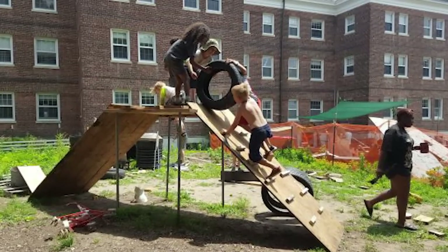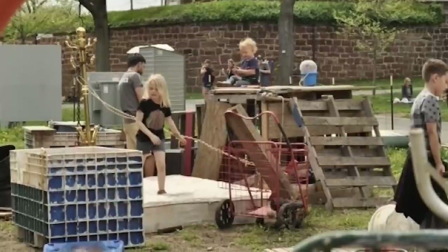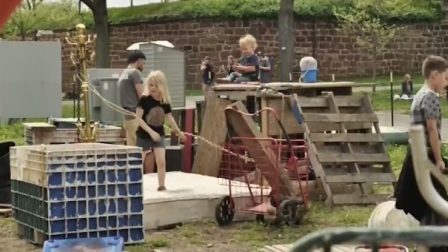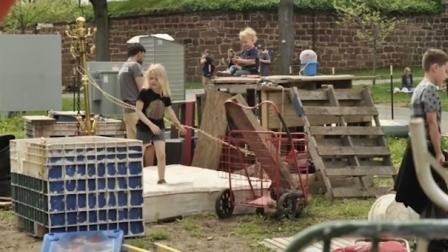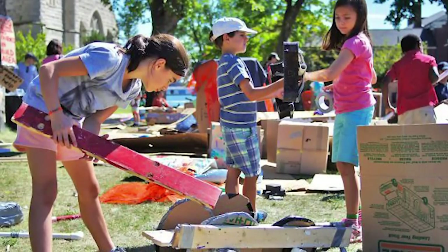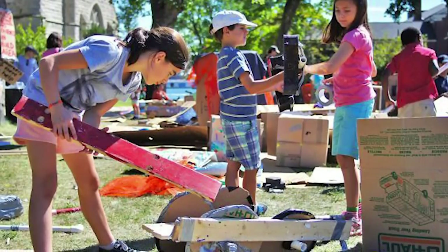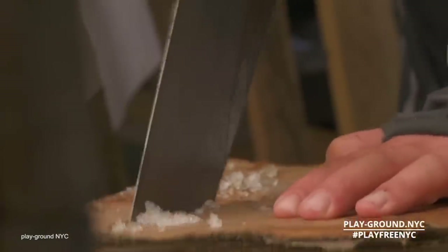This concept is becoming increasingly popular around the world, including at the playground in New York City. This 50,000 square foot adventure playground looks more like a junkyard than somewhere for children, and they're encouraged to explore. To bring home the reality of how dangerous this can be, parents have to sign waiver forms before their kids can enter, to absolve the owners just in case something happens.